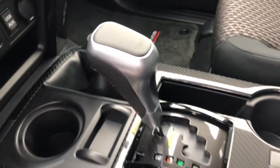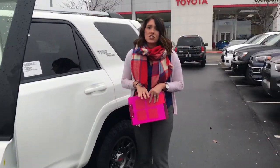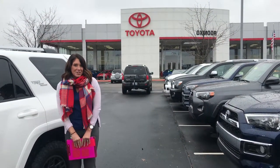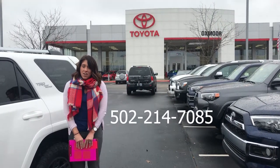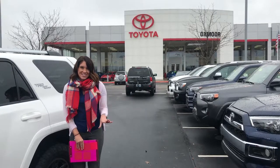I will have all the details to this 4Runner and the Tacoma that we talked about earlier in the comments, but if you guys have any questions whatsoever, please let us know. You can give us a call — our phone number is 502-214-7085. You can also visit our website at oxmoortoyota.com. Thanks, you guys. Bye.